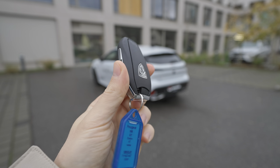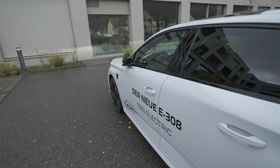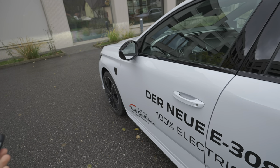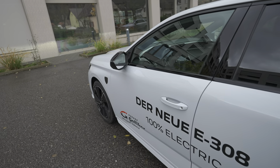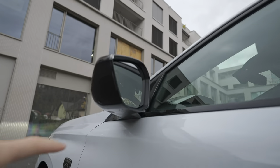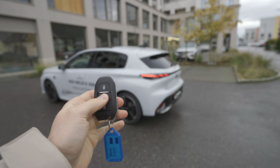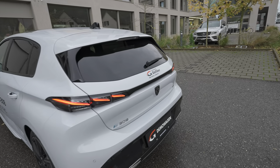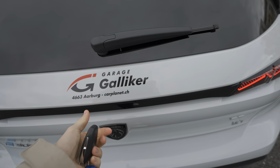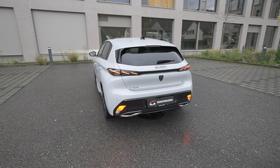Let's start the review with the key. It's the same key Peugeot uses on other models — simple but with keyless entry, so every time you come close to the car it will unlock without pressing any button. It also has electric folding mirrors and an LED light that illuminates the floor at night. Pressing the trunk button only unlocks the trunk; there is no automatic lift gate.